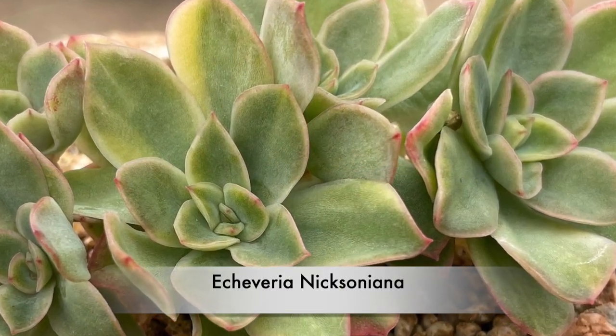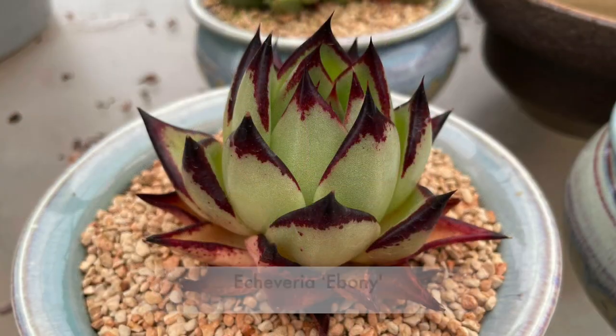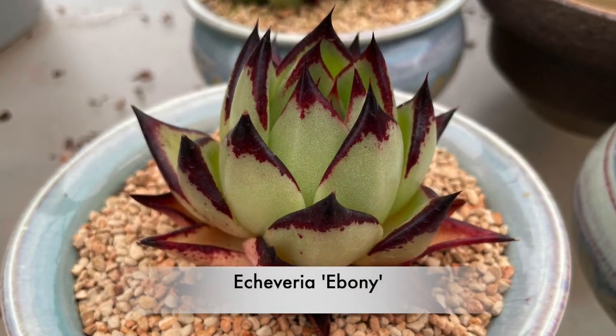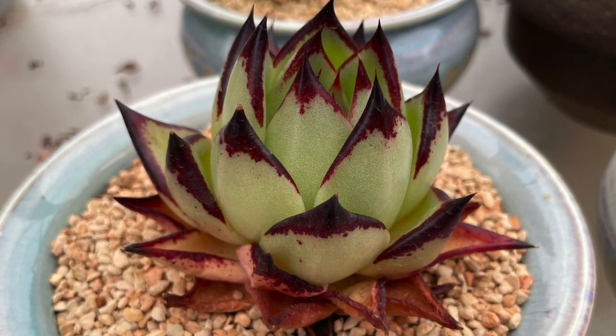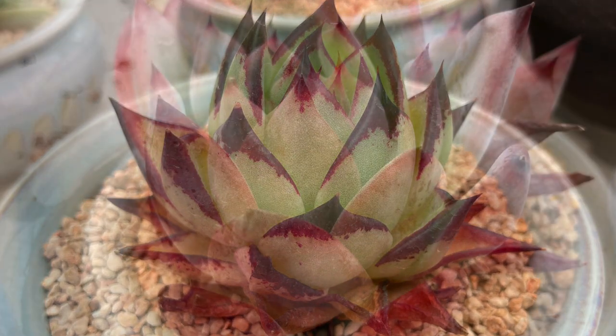This is Echeveria Ebony, and it's really sought after with eye-catching tight rosettes with deep red leaf margins. A must-have Echeveria for the serious collector.